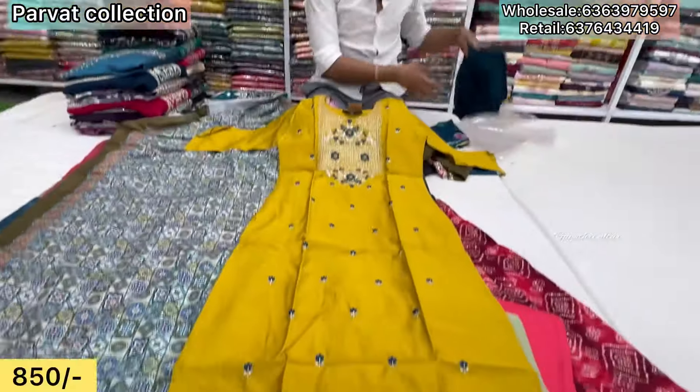Daily designs change. Color options available — lightweight, beautiful. Black, pink, wine — total three color options. Screenshot and share to book. ₹1,050 only.